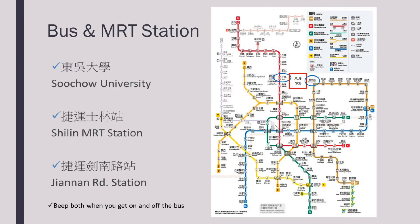This is a map of the Taipei Metro system. The names of the bus stops are Dongwu Da Xue, Jiyun Shilin Jiang, and Jiyun Jiannan Lujang. The Shilin MRT station is on the red line. It is the closest station that you can access from the school.